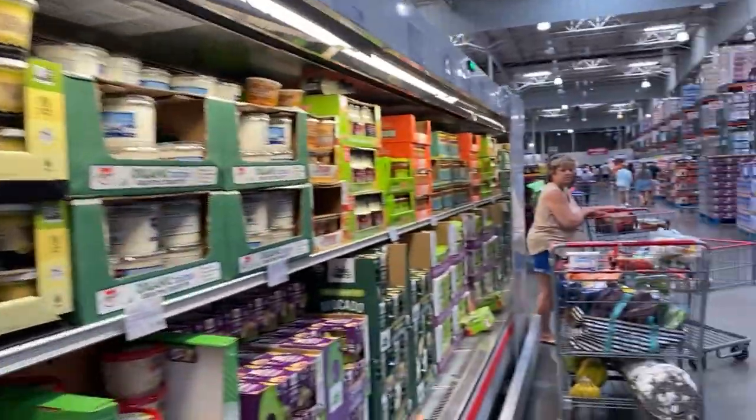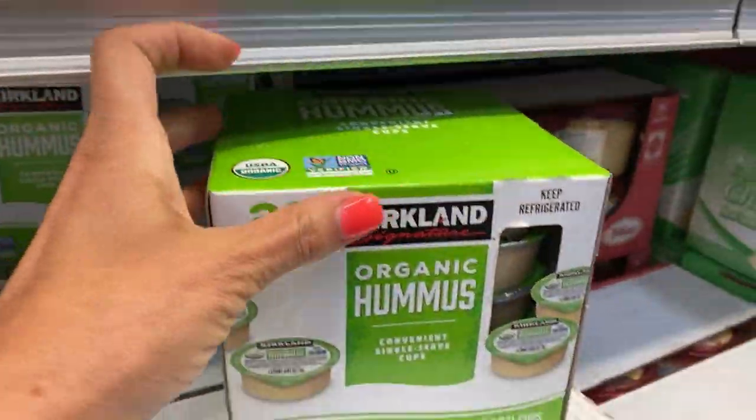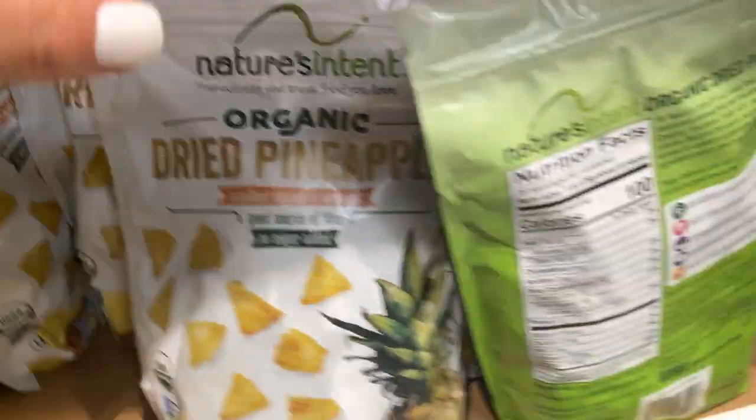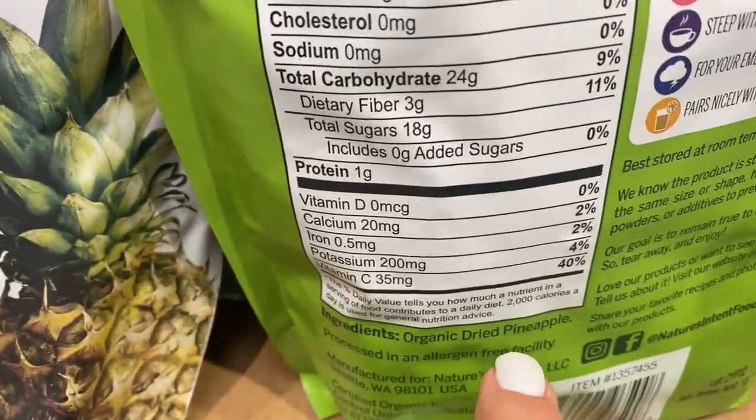Today we're going to start with the freezer. In my last video I went to Costco and did my Costco shopping trip. Going to Costco can be overwhelming for smaller families that only use a little bit of products, compared to larger families. Today I'm going to show you a couple of tips to make your life so much easier and less expensive.